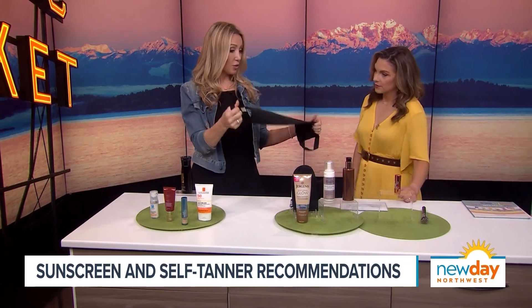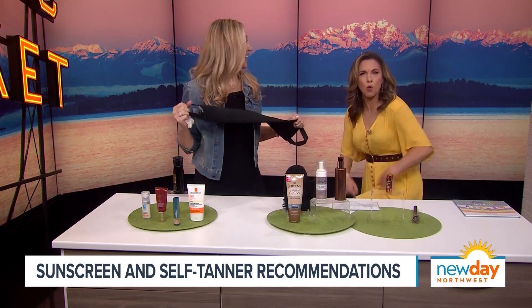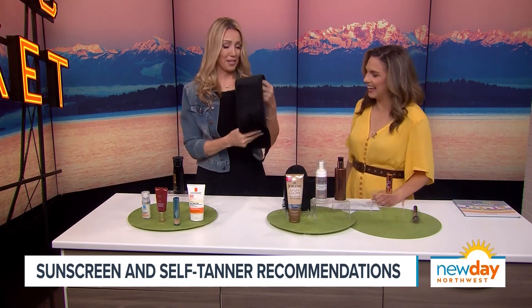There are areas you just want to target — like your thighs — where you don't necessarily want a lot. You can do it all by yourself. That is one of my favorite little tips.